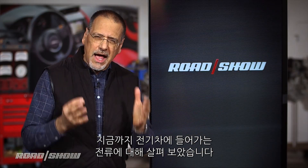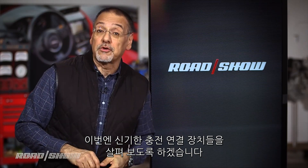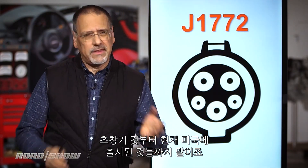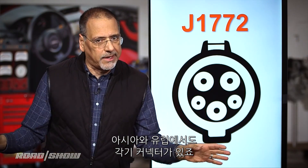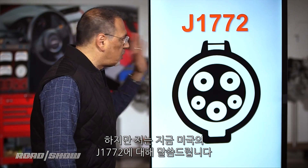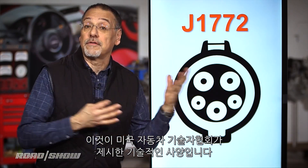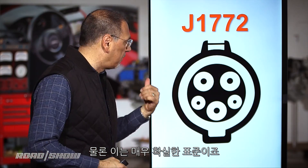Now we've got a decent look at the kinds of juice you can get into your EV. It's time to look at the rather bewildering array of connectors that do that — and this is all for the U.S. market, by the way; Asia and Europe have their own connectors. Starting with the granddaddy of them all: J1772. That's the technical spec given by the Society of Automotive Engineers, and it is a very solid standard.